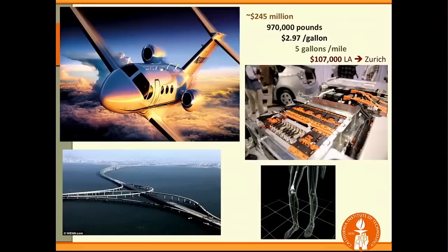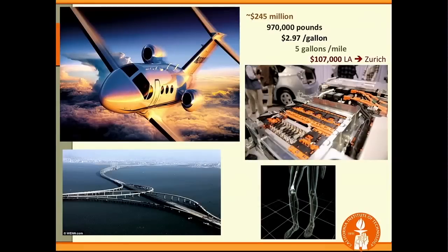$245 million are spent each year in the U.S. to operate and produce airplanes. These airplanes weigh about 970,000 pounds, and the majority of that cost comes from fuel. At almost $3 per gallon and about 5 gallons per mile, about $107,000 are spent on a single flight from Los Angeles to Zurich, for example.